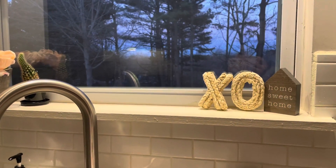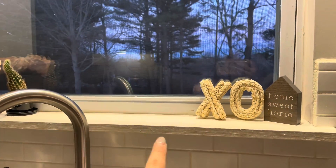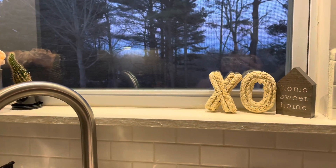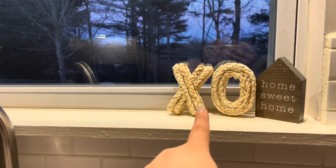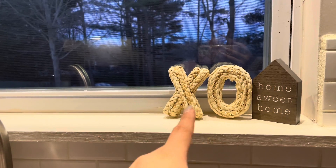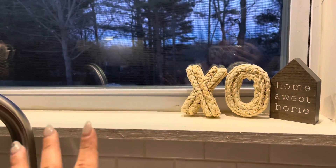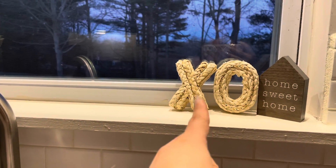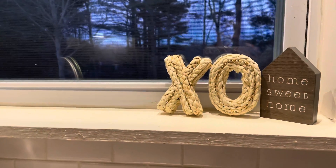Let's start with my kitchen sink — I always decorate above it. There's a beautiful window with a beautiful view and I decorate here every season, all year round. I bought these from Target — it was like an XOXO sign and two hearts, but I separated them because I didn't want to put them in a bowl. I put XOXO right here; I thought it was simple and cute.